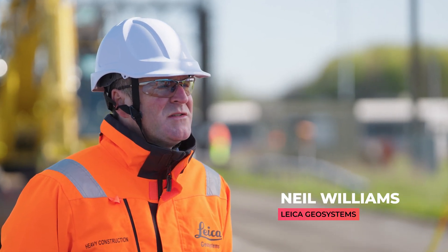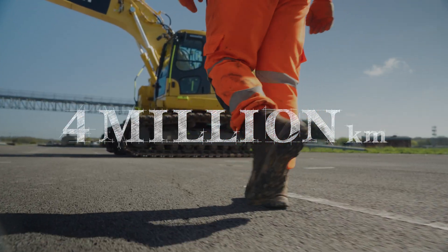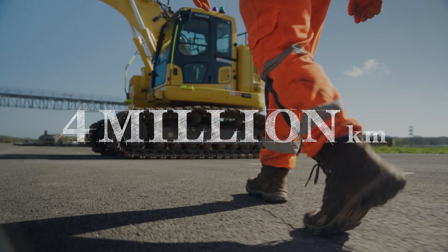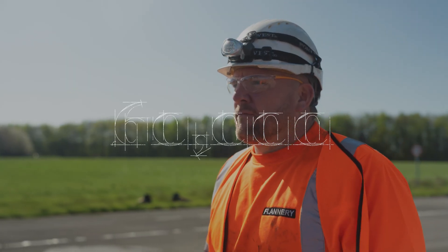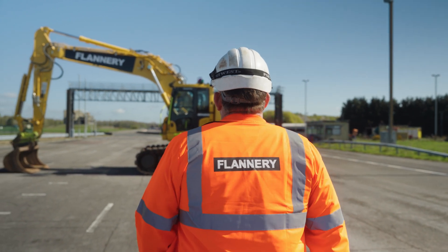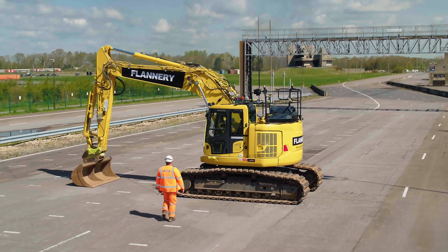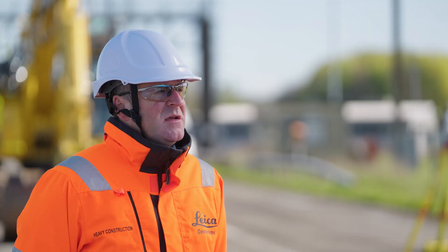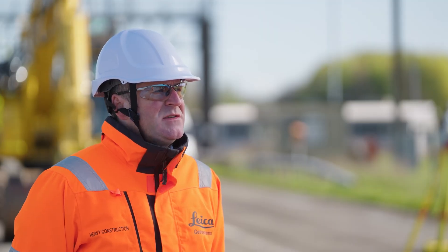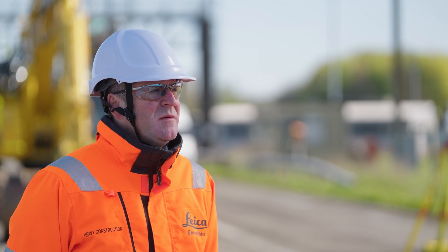For years, our industry has been facing problems whilst working around hazards in and around plants. Statistics suggest there are over 4 million kilometres of underground assets in the UK, with approximately over 60,000 accidental strikes per year. These incidents can cause huge issues for health and safety on site and have a big impact on project delays and budgets. It's also been suggested that these incidents cost the UK construction industry over 2.4 billion per year.